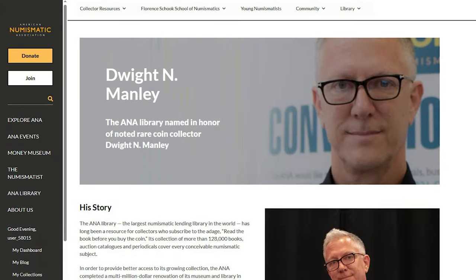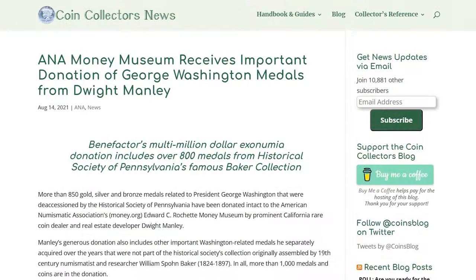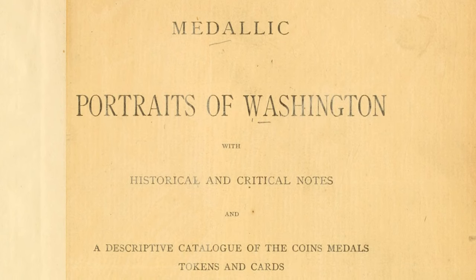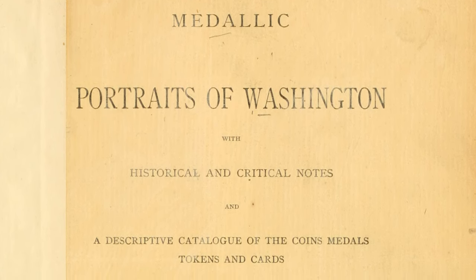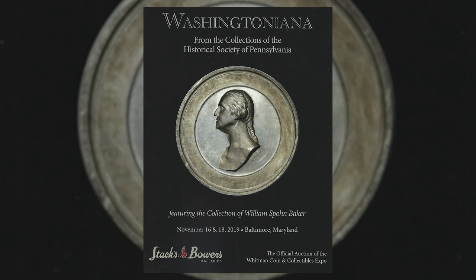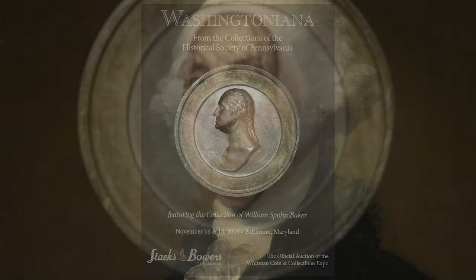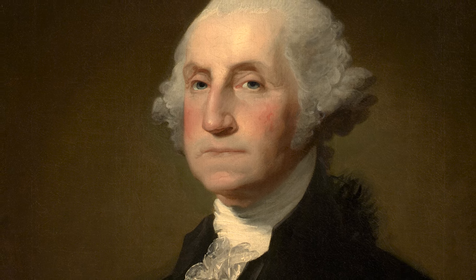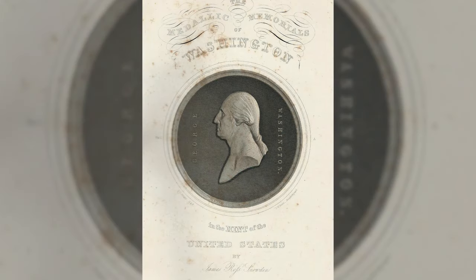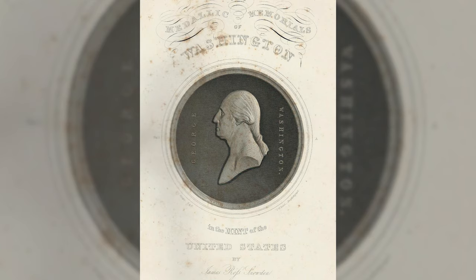Among recent acquisitions by the ANA, the Washington medals donated by Dwight Manley in 2021 stand front row and center. The Manley donation originated primarily from the collection of William S. Baker, the author of the 1885 work Medallic Portraits of Washington, which served as the standard reference for over a century. Baker's collection, consisting of over a thousand pieces, was deaccessioned by the Historical Society of Pennsylvania in 2019 and acquired in large part by Manley. Washington pieces were especially popular in the mid-19th century as a wave of veneration for the Founding Fathers swept across the country.